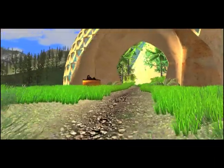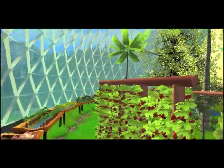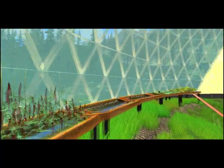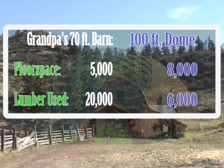Large domes are extremely energy efficient — it will take little heating to grow tropical fruit during winter. Aquaponics uses only ten percent of the water of traditional gardening but produces much more food per square foot. Domes use only thirty-eight percent of the material as a box with the same area.